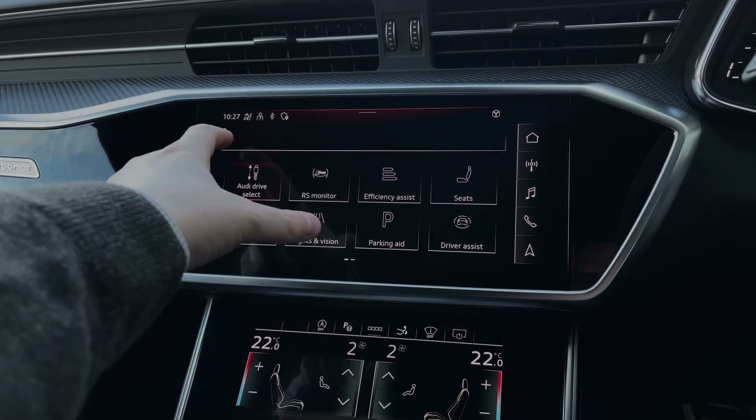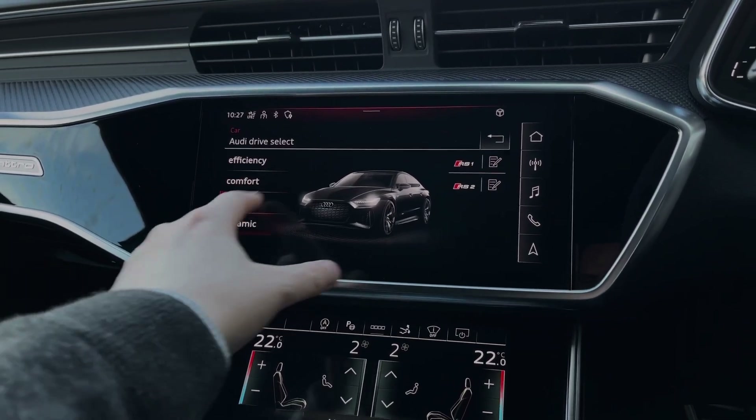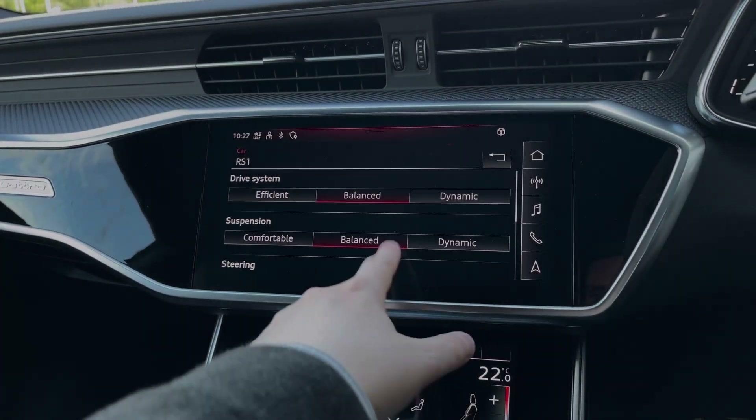Coming into the vehicle's menu, we have the Audi drive select system with a range of different driving styles to choose from, as well as the two customisable RS driving modes.